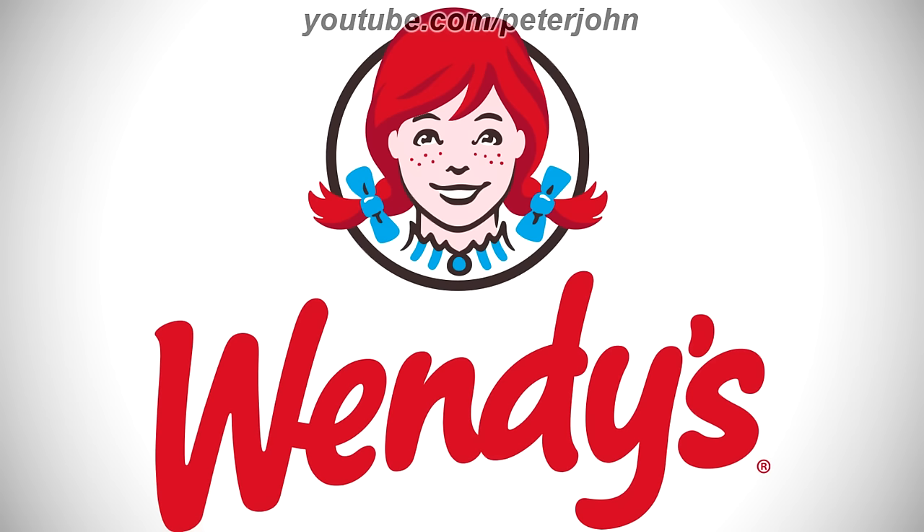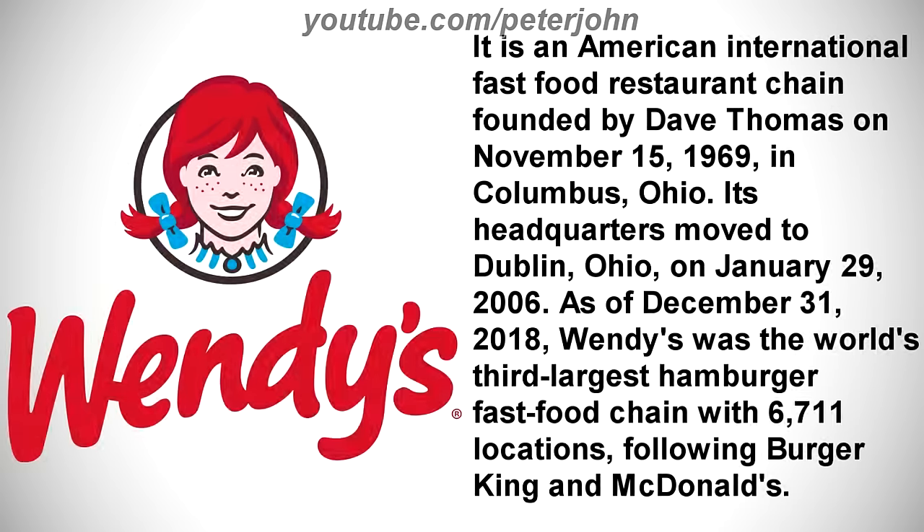Now I'm gonna talk about Wendy's. It is an American international fast food restaurant chain founded by Dave Thomas on November 15, 1969, in Columbus, Ohio. Its headquarters moved to Dublin, Ohio, on January 29, 2006. As of December 31, 2018, Wendy's was the world's third largest hamburger fast food chain with 6,711 locations, following Burger King and McDonald's.